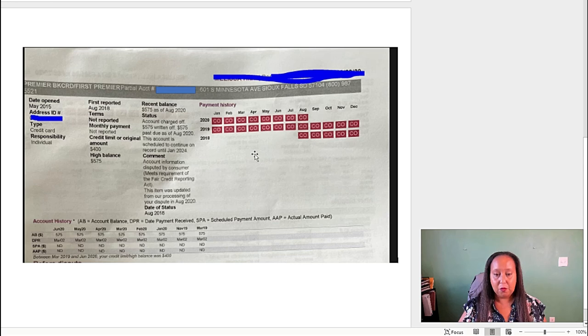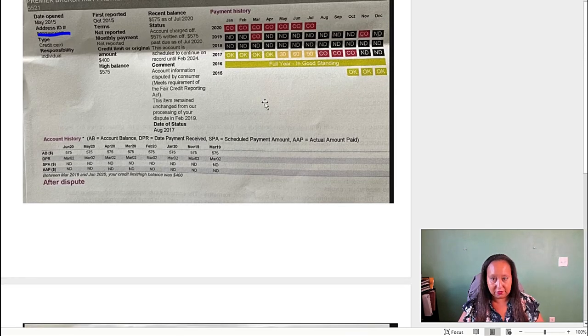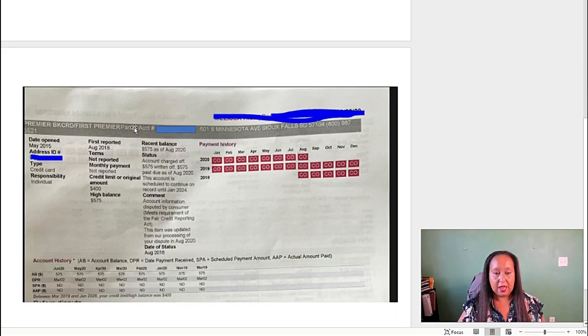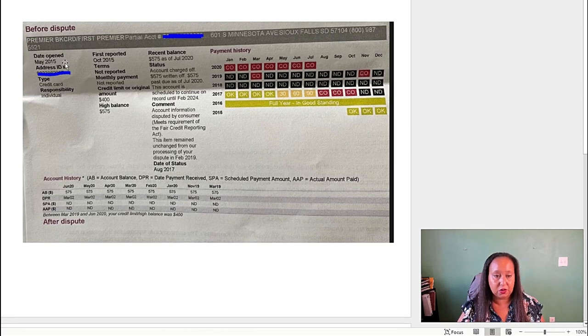It's different — see what they did here. What they did was they completely removed all of the positive payment history on this account. This is the full payment history before, and this is the new payment history that they updated. What you can also see is it says the date open was May of 2015 and first reported August of 2018. That data is inaccurate — it was first opened in May 2015 and first reported in October 2015, according to their own records. And when they went to update it, they changed it.